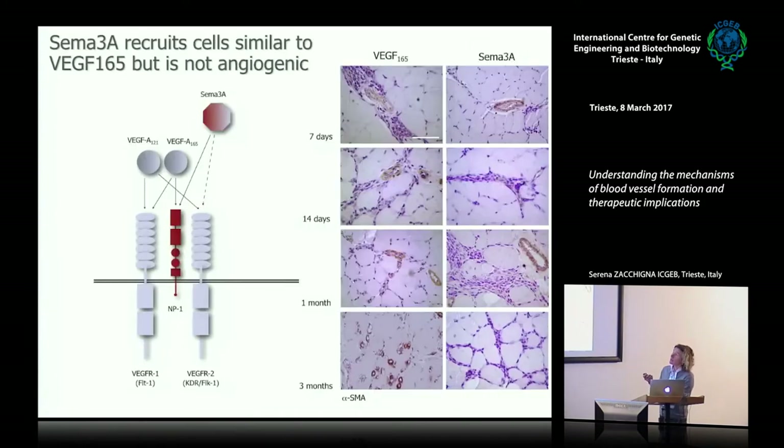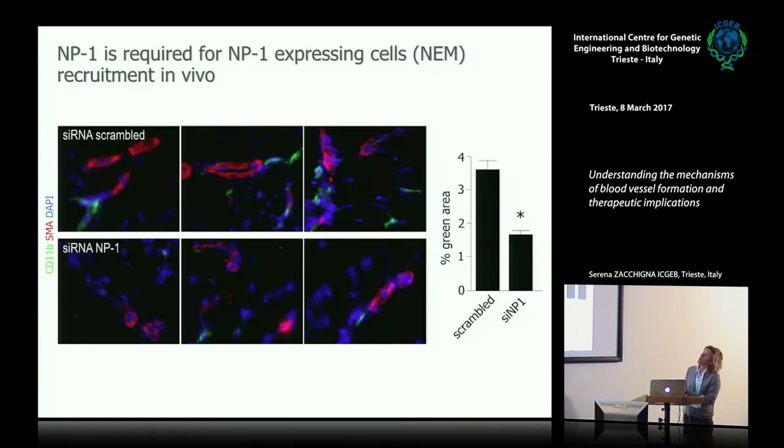Reminding ourselves that the main difference between these two isoforms is the capacity to bind neuropilin-1, we explored another neuropilin-1 ligand: semaphorin-3A, originally discovered as a neurotrophic and chemoattracting molecule in the nervous system but later implicated in angiogenesis. Semaphorin-3A is a potent neuropilin-1 ligand, and indeed it recruits the same cells as VEGFA165. We could show that neuropilin-1 is the receptor expressed by these cells, which are recruited by both VEGFA165 and semaphorin-3A—so we call these cells NEMs, for neuropilin-1 expressing cells.